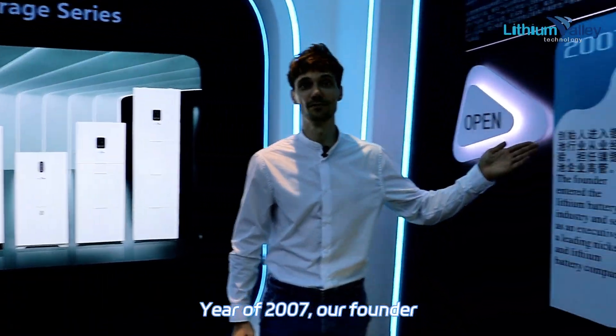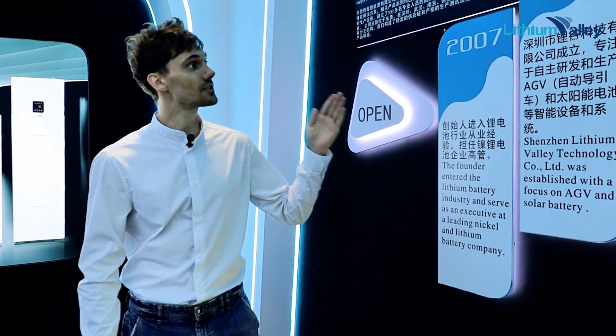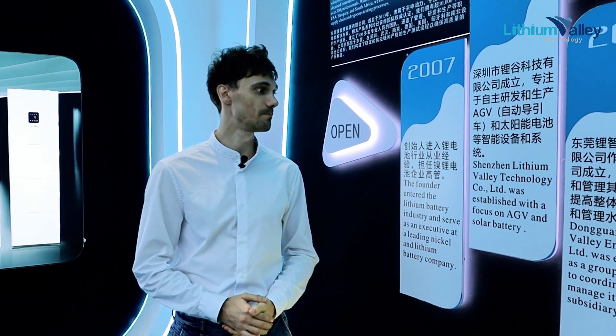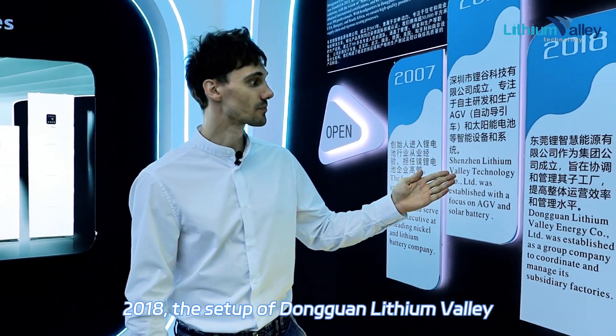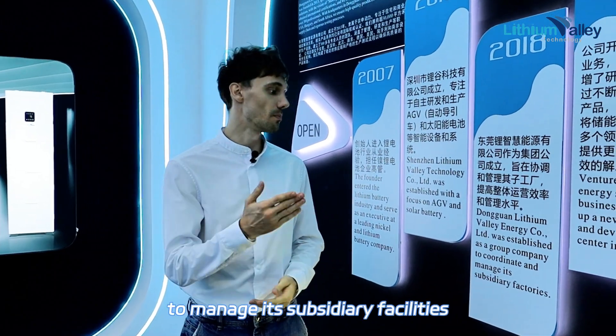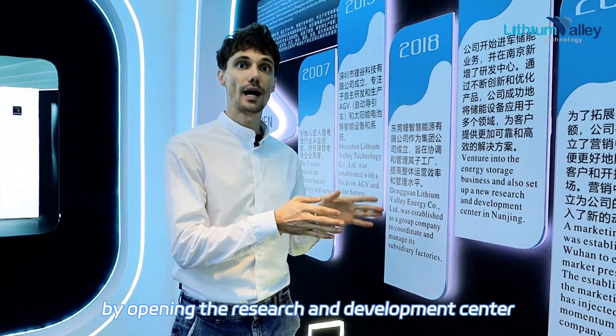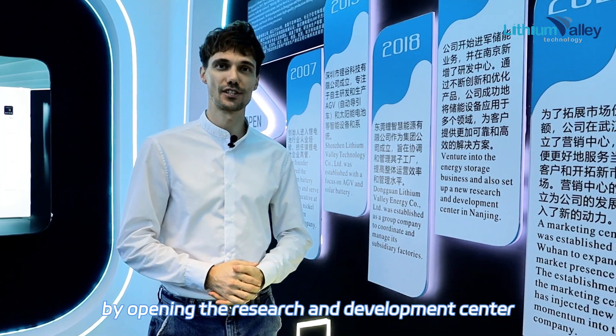In the year 2007, our founder entered the battery business. Six years later, we established the Shenzhen Department. In 2018, we set up Dongguan Lithium and expanded the business to manage its subsidiary facilities. Just three years ago, we ventured into energy storage in Nanjing by opening the research and development center.